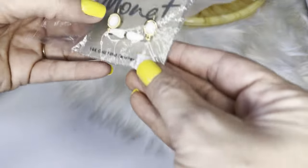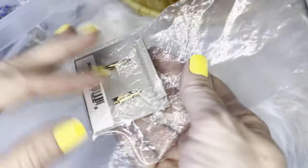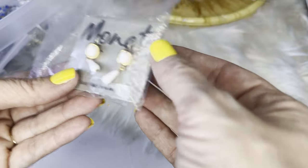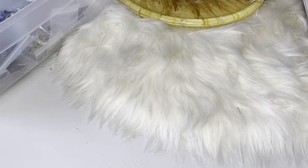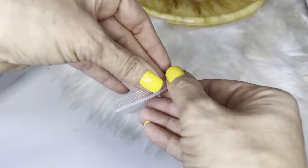Some Monet earrings with 14-karat gold-filled ear wires — Monet post earrings.